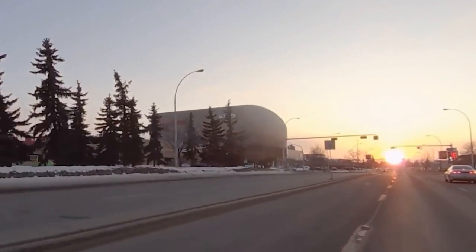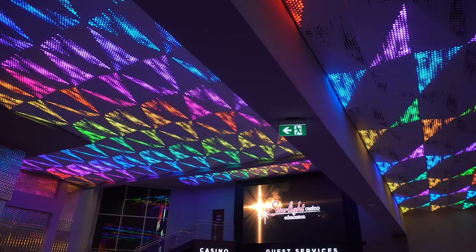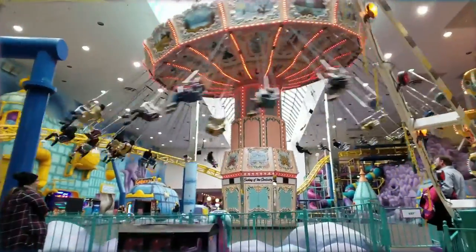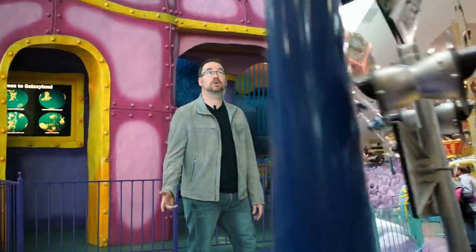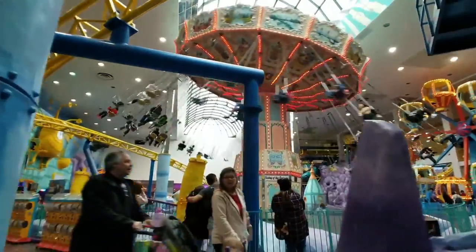West Edmonton Mall — an incredible collection of shopping, dining, accommodations, nightlife, and certainly not least of all, entertainment. And you might say to yourself, with roller coasters and bumper cars, water slides and wave pools, that should be enough attractions for a shopping mall. Well, West Edmonton Mall would disagree.